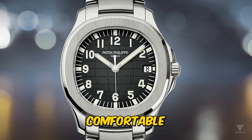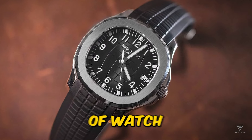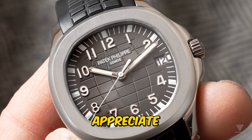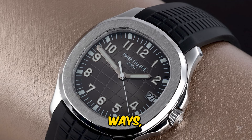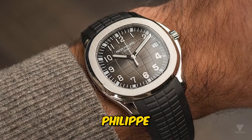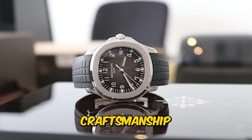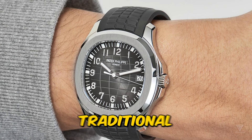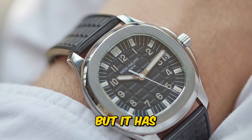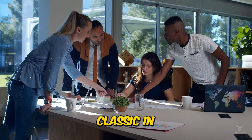Its distinctive design, comfortable wearability, and robust construction have appealed to a new generation of watch enthusiasts who appreciate its versatility and understated luxury. In many ways, the Aquanaut embodies Patek Philippe's willingness to adapt and evolve while staying true to its core values of craftsmanship and innovation. It may not be the most traditional Patek Philippe watch, but it has certainly carved out its own niche and become a modern classic in its own right.